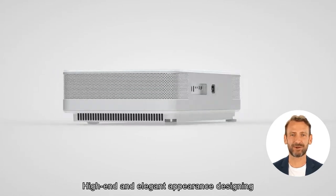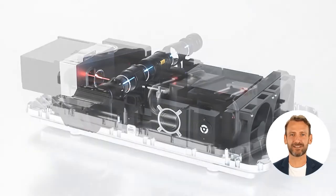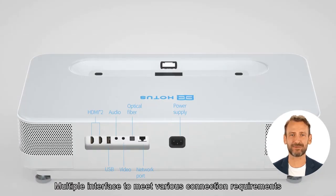High-end and elegant appearance design. Dual-color laser light source for more brilliant colors. Liquid cooling system for a quieter viewing experience. Multiple interfaces to meet various connection requirements.